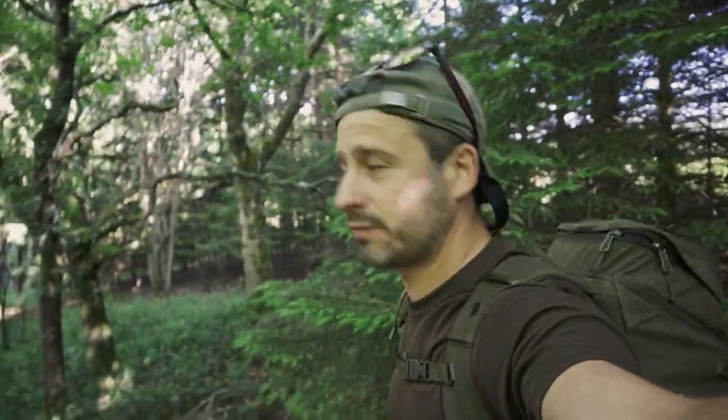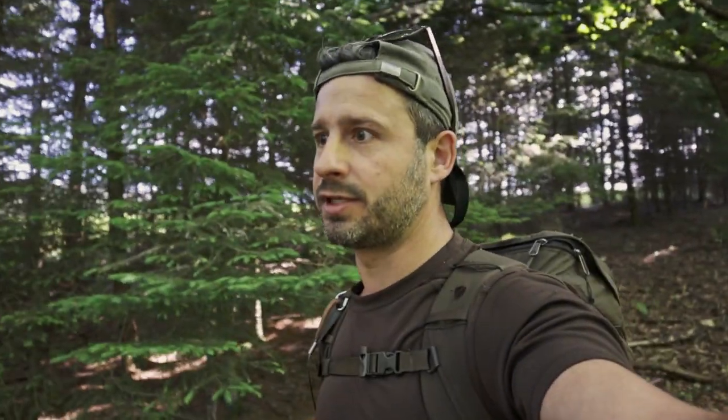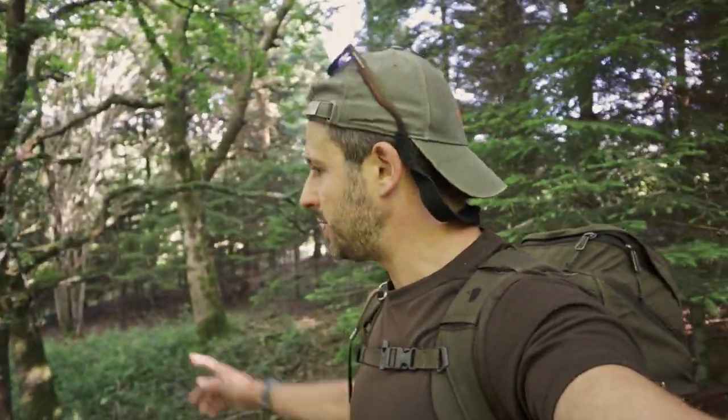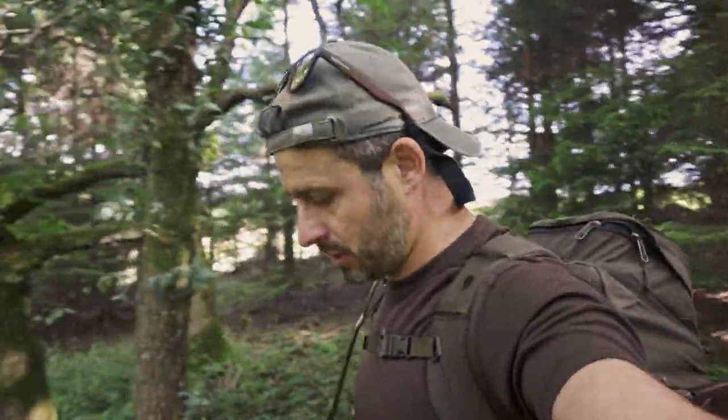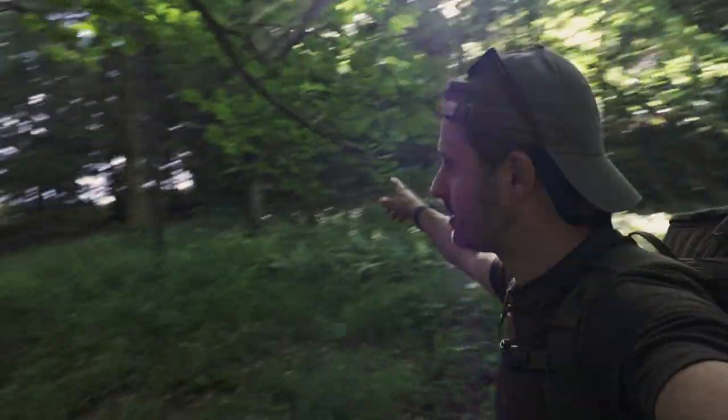We've walked down through these woods and it's really mixed — it's quite strange actually because parts of it are coniferous and other parts are definitely old deciduous. I don't think it's managed at all. This area up here looks pretty good; there's a bit of an opening. We think we've found our spot. There are some trees around the back that we can get hammocks up with.